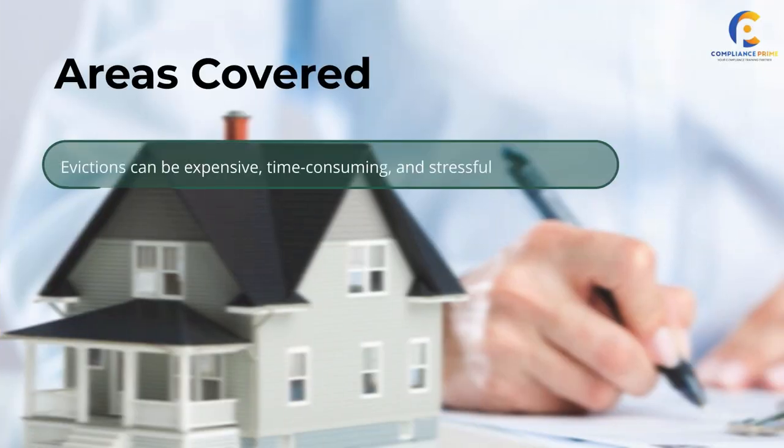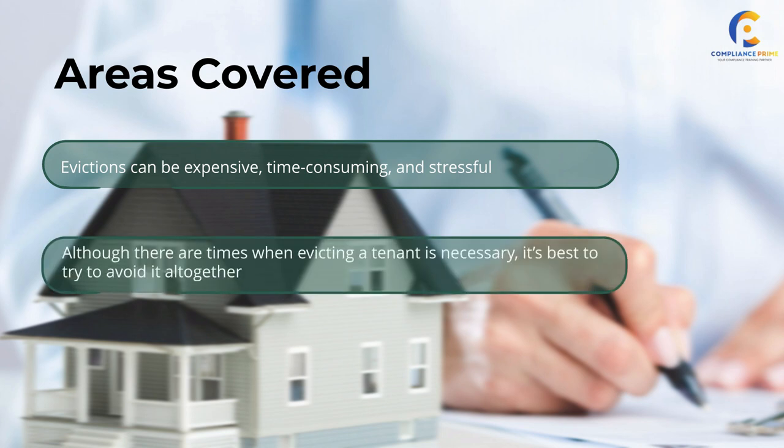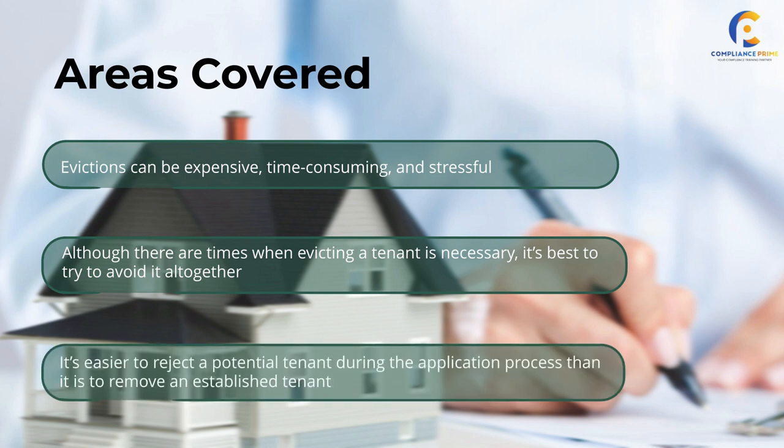Evictions can be expensive, time-consuming, and stressful. Although there are times when evicting a tenant is necessary, it's best to try to avoid it altogether. It's easier to reject a potential tenant during the application process than it is to remove an established tenant.